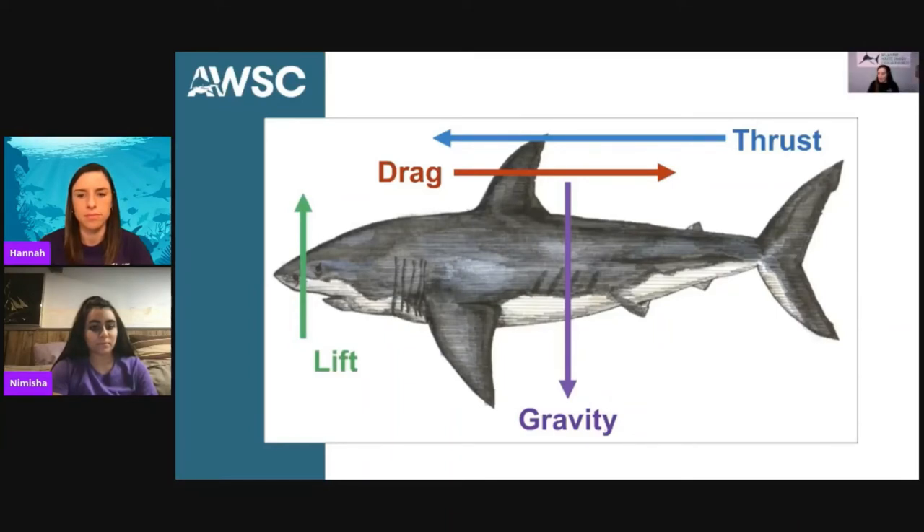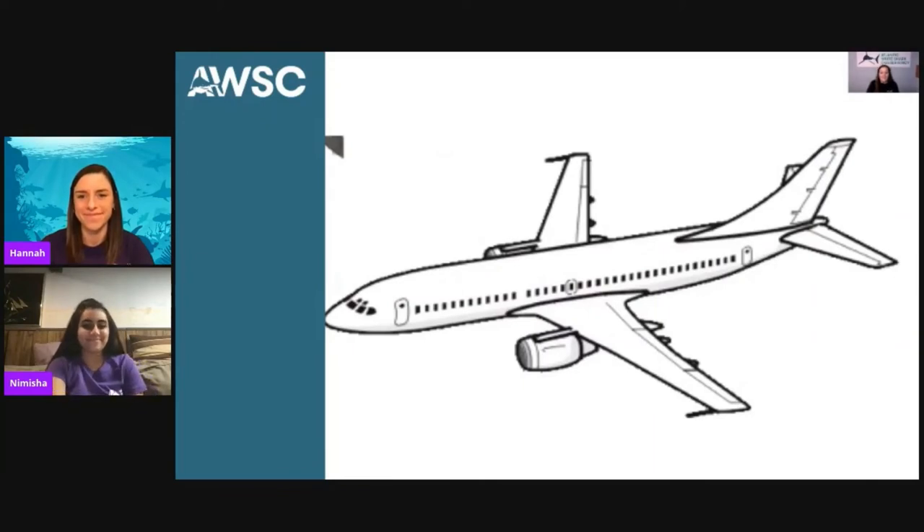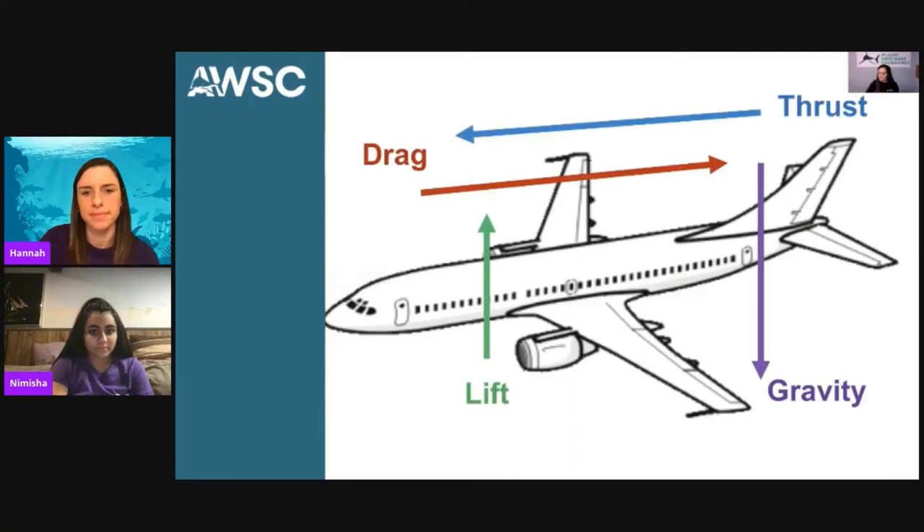So as we talk about all these forces — hearing words like thrust and lift — does this make you think of something human-made that moves through a fluid? Not necessarily the ocean, but maybe air? If you're thinking of an airplane, you are correct. There are engineers who have actually used the design and shape of a shark to design some modern-day airplanes, because they both have to move through a fluid and both have to overcome gravity and drag. That's how sharks move — it all has to do with forces, and making this connection to an airplane.